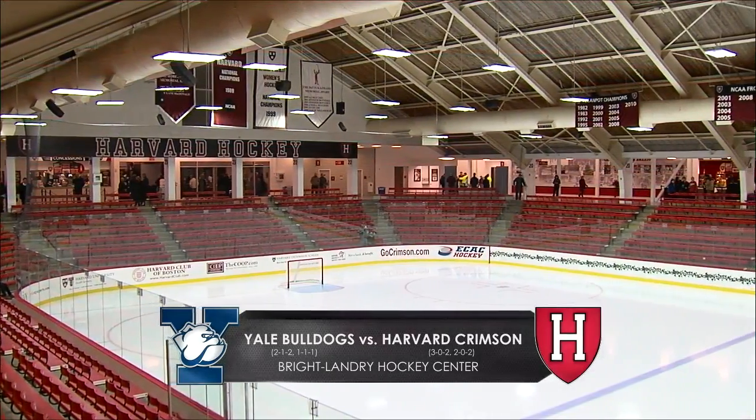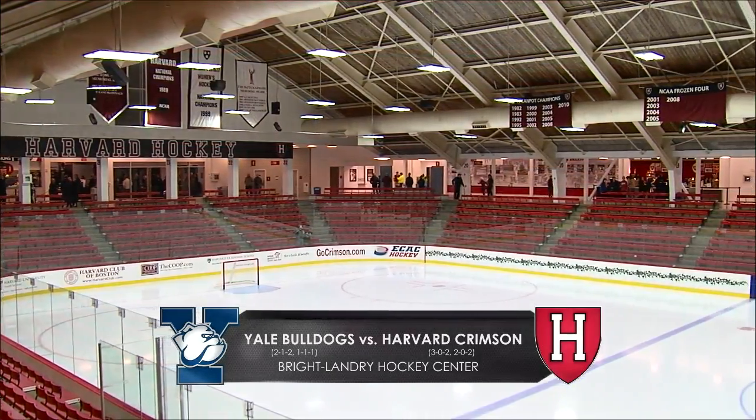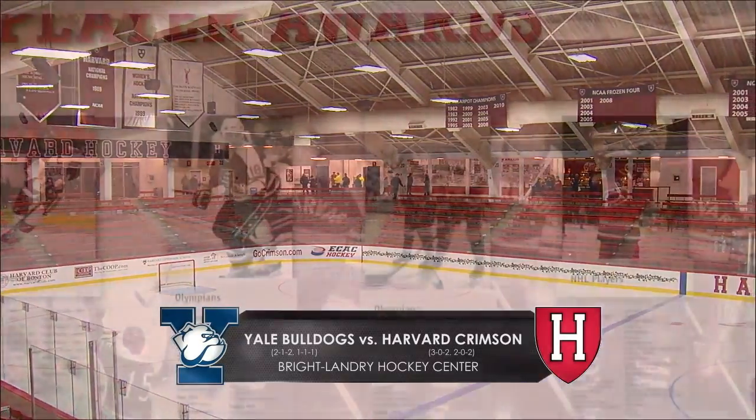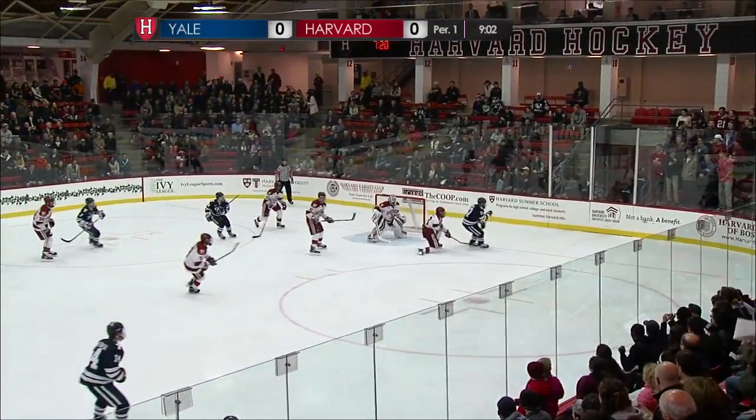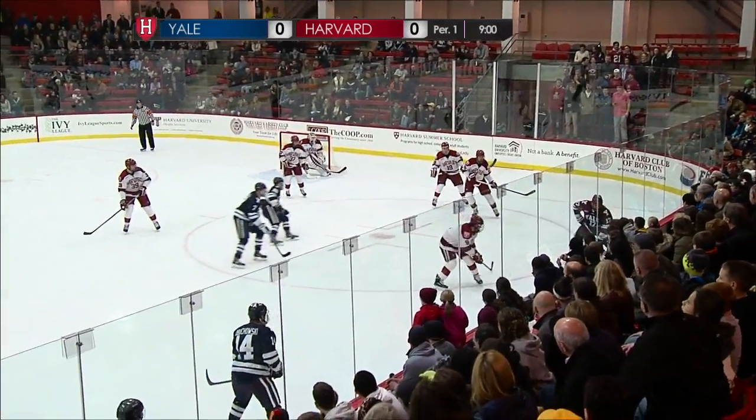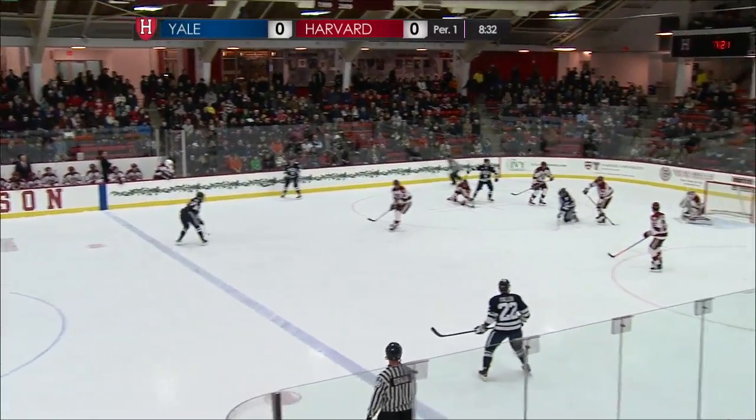Inside the newly renovated Bright Landry Hockey Center, a new look Harvard squad is off to its best start this century. Right off the faceoff, Yale gets a clearance, centers it through and into the offensive end for Frankie DeChara. Yale's won six of the first eight draws.